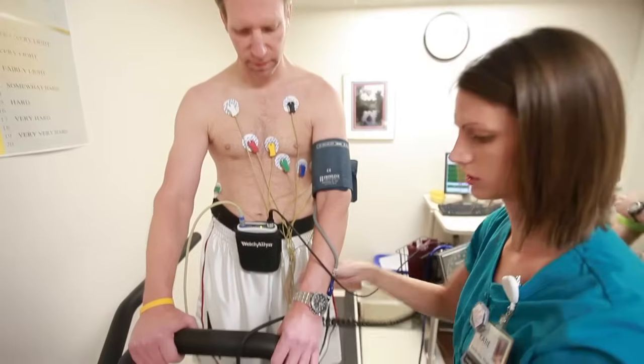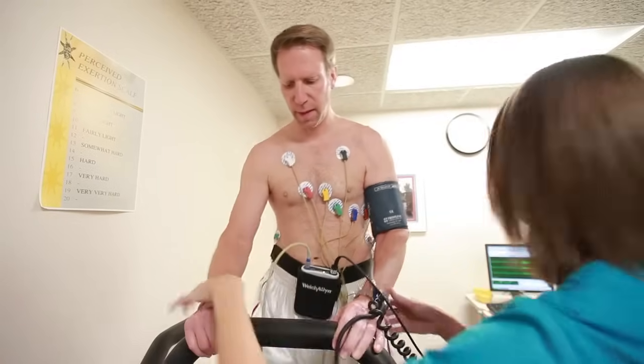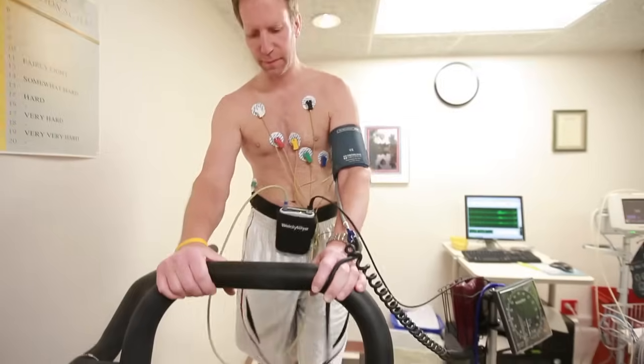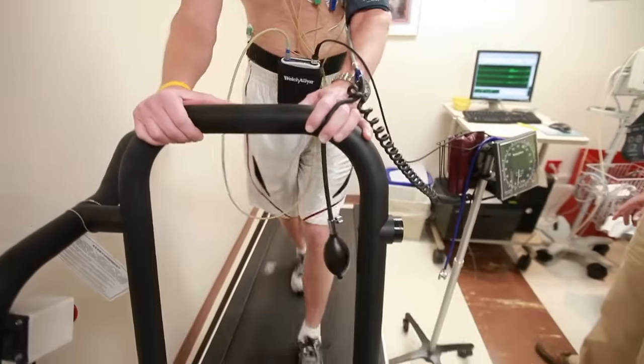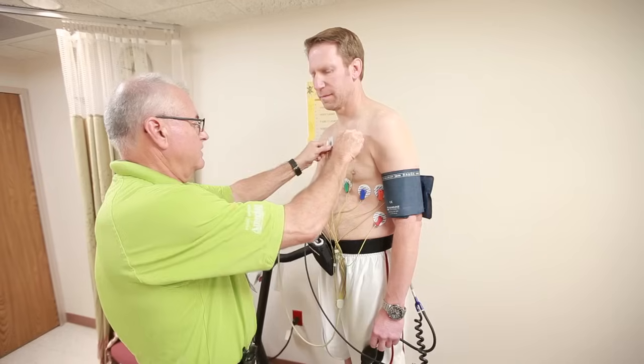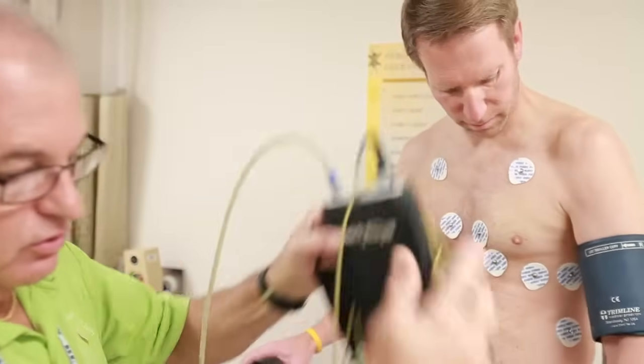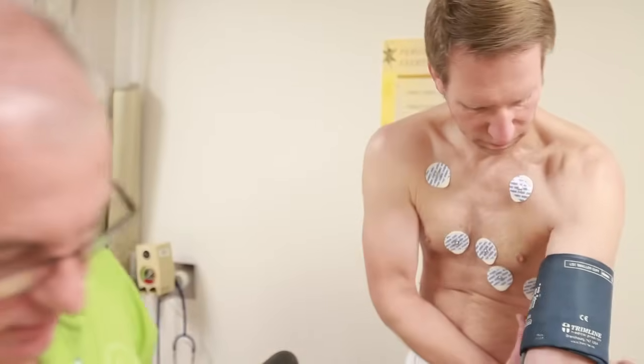With cardiac stress testing we obviously try to get patients to perform exercise. Exercise is the best way to stimulate the heart and to get an accurate view of how the heart is responding. In many situations a patient is not physically able to exercise, so we have to resort to using a chemical stress test — either adenosine or dobutamine — to simulate the activity of the heart and evaluate the function, blood pressure, heart rate, and any ECG changes.